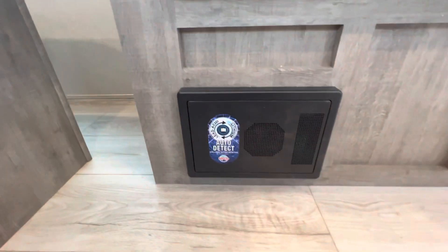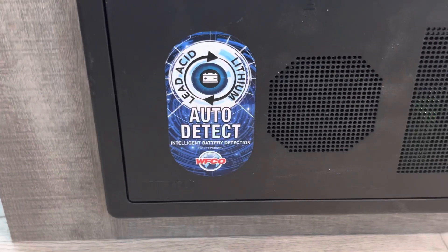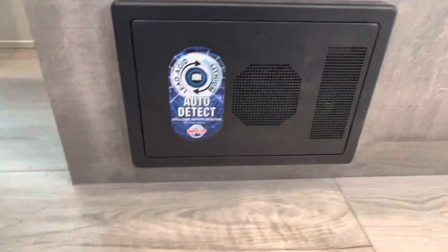And look at that — there's that last question: auto detect for lithium. Awesome.